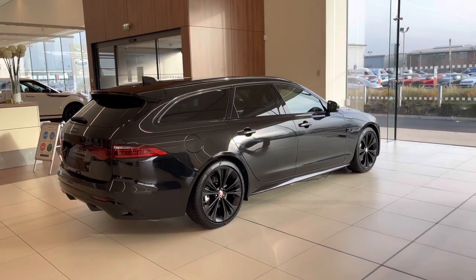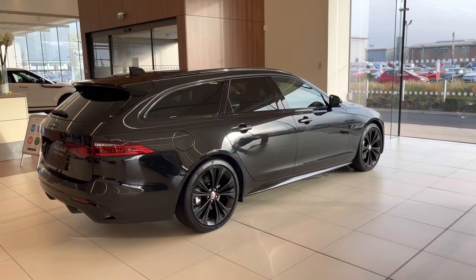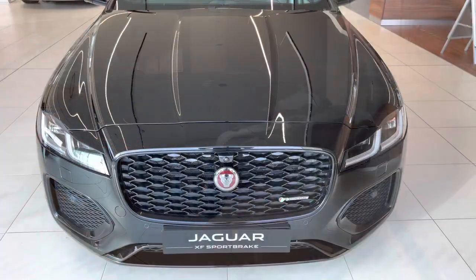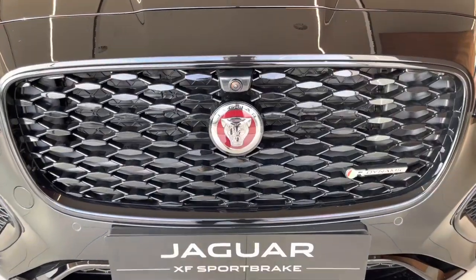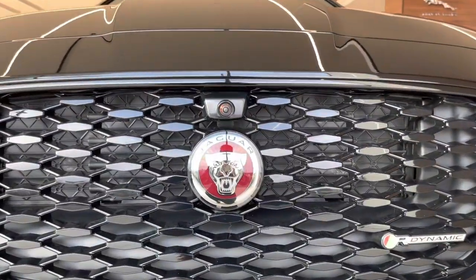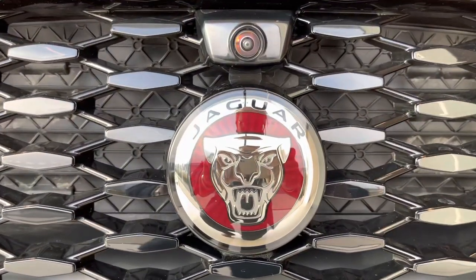That's a brief look at the XF Sport Brake 21 model year. I will do a separate video on this car in its entirety, so stay tuned and subscribe to be notified when that goes live. Thank you very much for watching — there's plenty more content to come, so if you could like, share, and subscribe, it would mean the world to me. Bye for now.